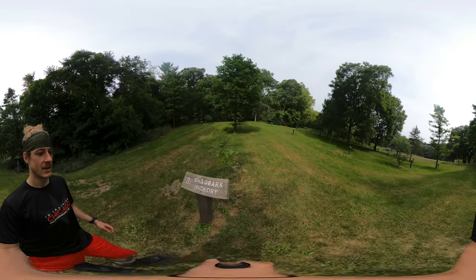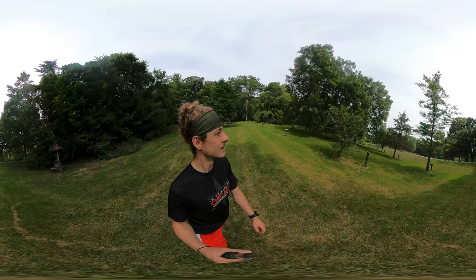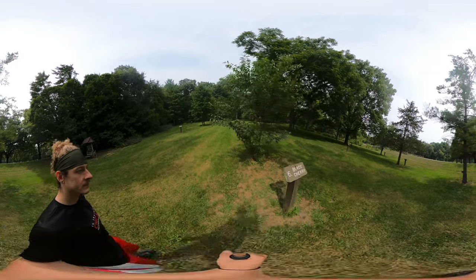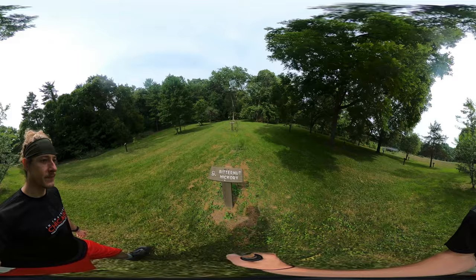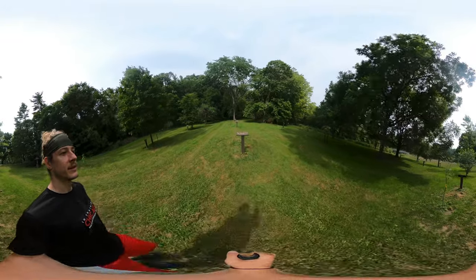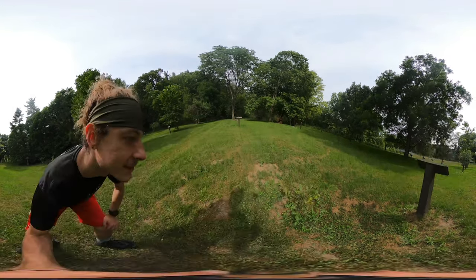Here is a young shagbark hickory — because I am taller than it. And then we've got the black cherry. It looks like the next set of four trees are pretty young. We've got a bitternut hickory and the black oak. This thing is just not even a tree. You're telling me that that's going to grow into a tree? Yeah, right. Get real.